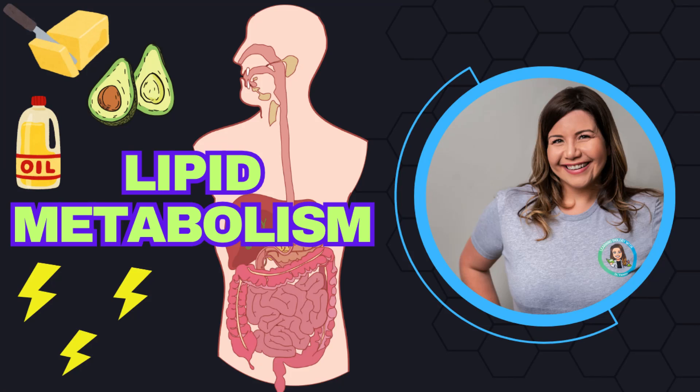Hi, and welcome back to my channel, Learning Biology with Dr. Vanessa, where we take difficult biological concepts and make them easy to understand. Today, we're going to be venturing into the second part of our three-part series on metabolism. In this video, we're going to be learning about lipid metabolism.